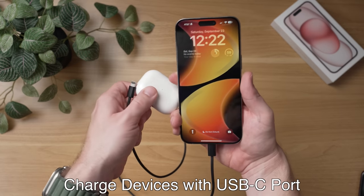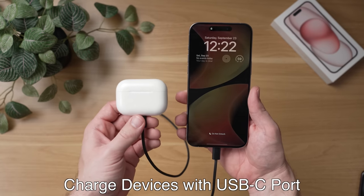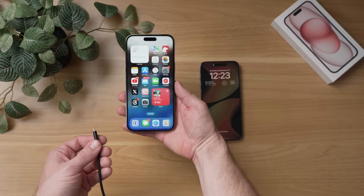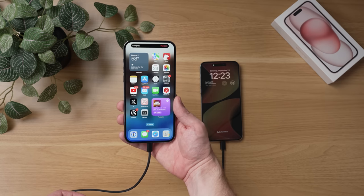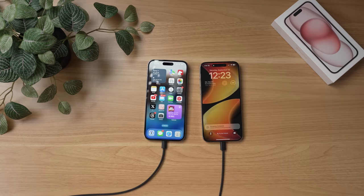Another thing you can do with your iPhone 15's USB-C port is charge other devices. To do this, just take a USB-C to USB-C cable or a USB-C to Lightning cable and plug it into your iPhone 15 Pro, and then plug it into another accessory like AirPods Pro to charge your AirPods. Or you can even plug it into another iPhone or even another Android phone to charge that device.